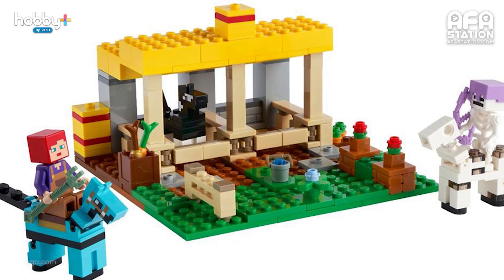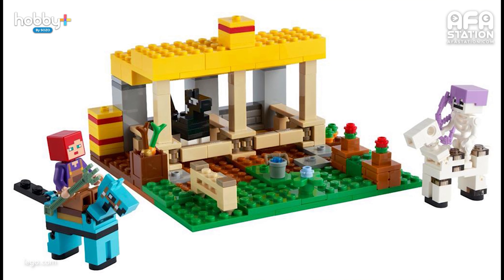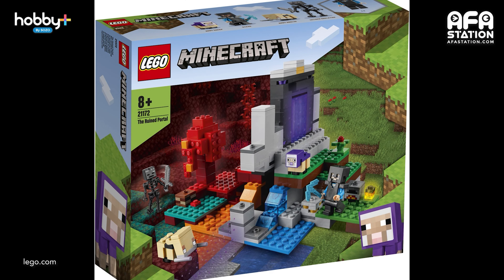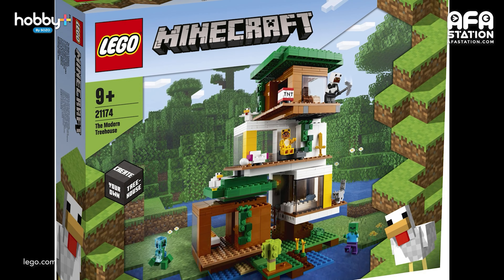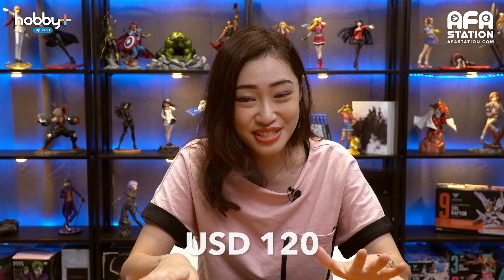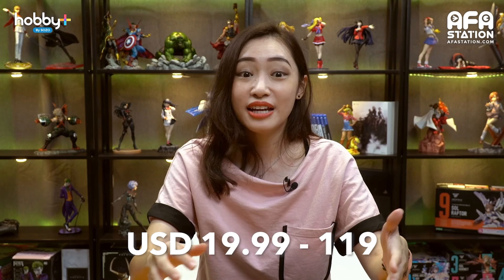For Minecraft fans, LEGO just added five new sets based on Minecraft and the Minecraft Dungeons action-adventure game, with new minifigures, gear variants, and a translucent creeper. The releases are: the Horse Stable, the Ruined Portal, the Sky Tower, the Modern Treehouse — which includes the translucent creeper, chicken, and kitten minifigure and is the most expensive at around $120 USD — and the Jungle Abomination, based on Minecraft Dungeons. These sets are rated for age 9 and above, priced from USD $19.90 to $119, and should all be available now.